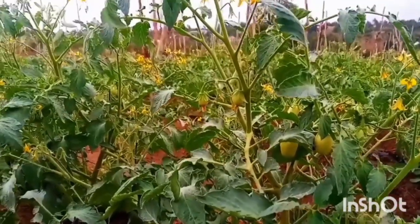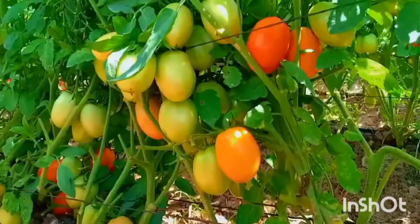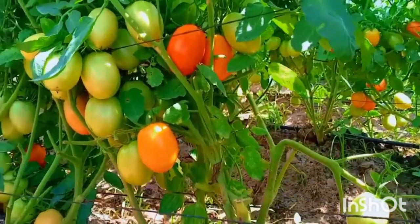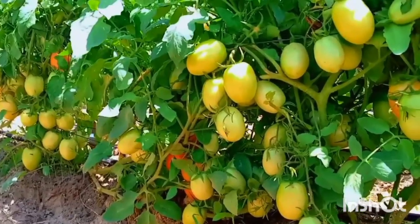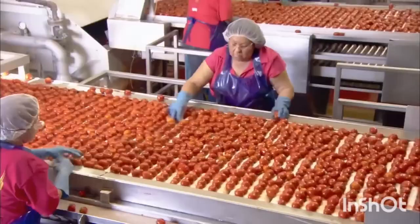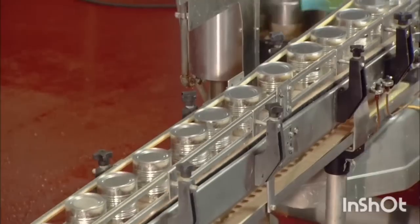Determinate tomato varieties mature faster and earlier than the indeterminate and semi-determinate varieties. When growing determinate tomatoes, every plant you have planted is going to fruit at the same time, and since they fruit at the same time they are going to ripen at the same time. This is good for you as an agribusiness farmer, especially when you have a buyer who wants to buy your tomatoes in bulk.